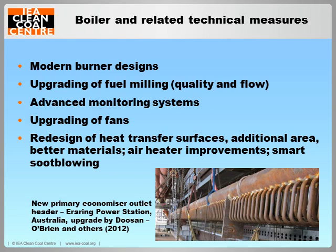On the boiler side, the technical measures that may be applied might include putting in modern burner designs offering lower NOx with high burnout, pulverizer upgrades for greater output or a better, more consistent product to allow more consistent combustion. Advanced monitoring systems, for instance on the coal analysis or monitoring the fireball. Other modifications can involve upgrading of fans and pumps for improved flexibility without wasting power. And then we have the redesign of heat transfer surfaces to give additional area and use of better materials to withstand the conditions better, and air heater improvements to increase performance and reduce cross-leakage to save fan power and reduce flue gas losses. Another addition may be intelligent soot-blowing systems.